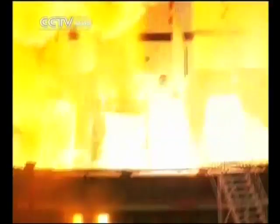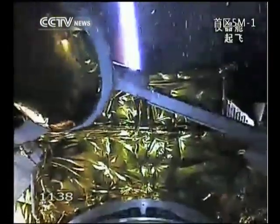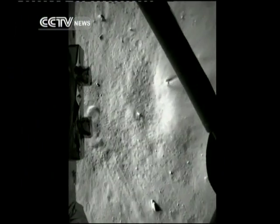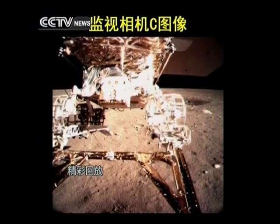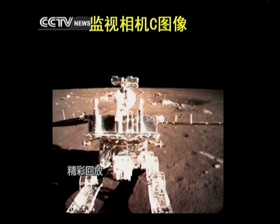The lunar probe, named after the mythical Chinese goddess Chang'e, began its descent towards the moon on December 14th at 9 p.m. Beijing time. About 12 minutes later, it touched down on the moon crater Sinus Iridum, or Bay of Rainbows. Seven hours later, the 140-kilogram rover rode out, its six wheels cutting into the moon's powdery surface.